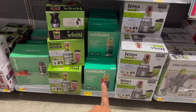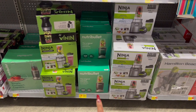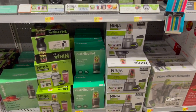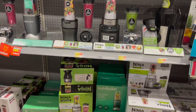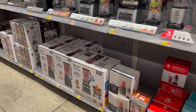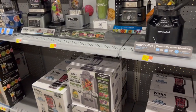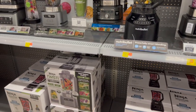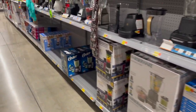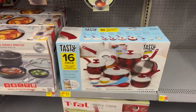The original Nutribullet Nutrient Extractor is on clearance for $74.25 — originally $99, so you're saving a bit. They have quite a few, so it might go lower. My advice: if you shop Walmart weekly, keep scanning it with the app to watch the price drop before committing.